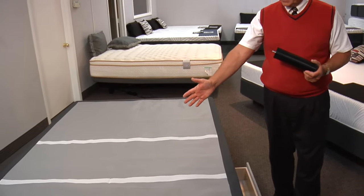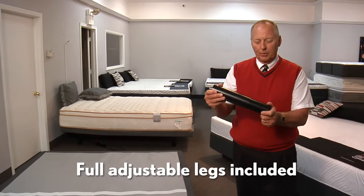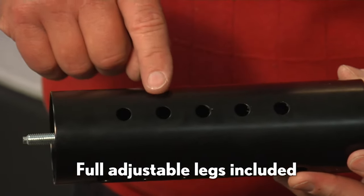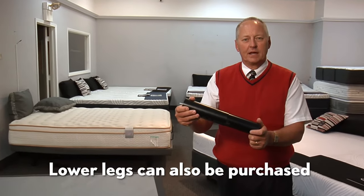If you don't use the base on a platform, it comes with fully adjustable legs. They are adjustable in 1 inch increments, which changes the height from 13 to 18 inches.